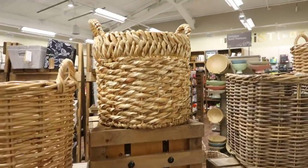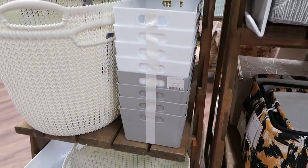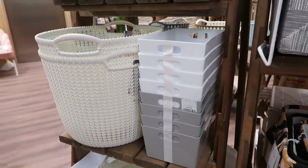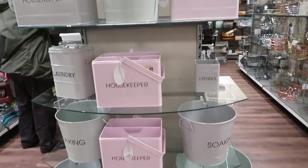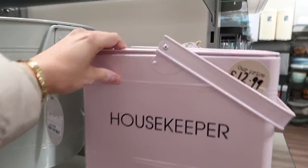These baskets — oh my god, I'm a sucker for baskets. I love this one. I thought this would be great for plants as well. They just had so many, for blankets and things like that. I've got these in my utility room. And they also had these housekeeper baskets, which I thought were really great. I loved all of the pink ones.